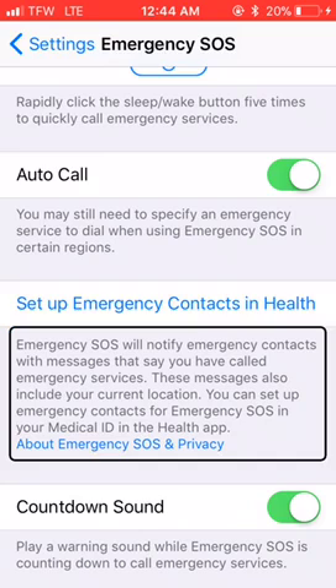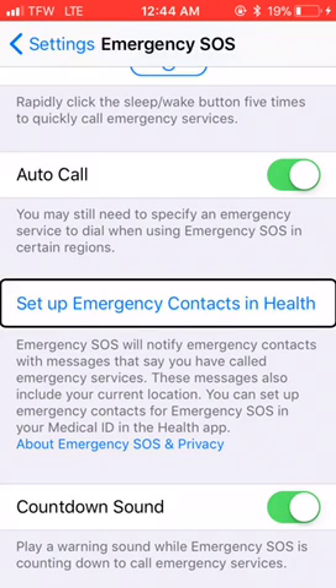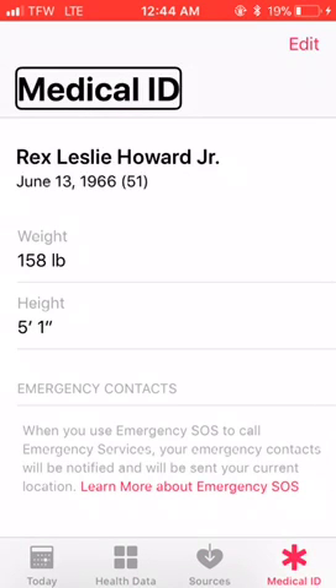Now this is all set up and we'll go in and set up the emergency contacts. We'll tap 'Set up emergency contacts in Health.' This is your Health ID — it gives relevant information about yourself: your height, weight, blood type, and all these different things. If you haven't filled this out, I would encourage you to do so. Now we'll go up here to edit this Medical ID.